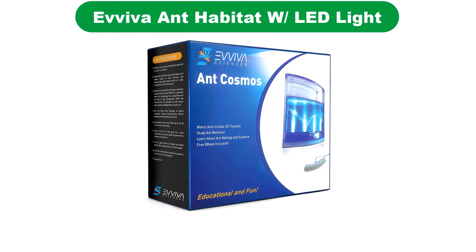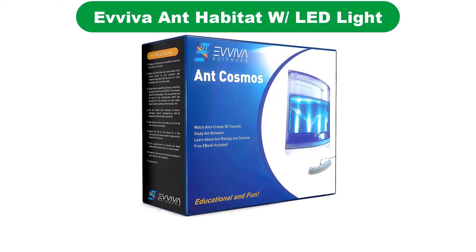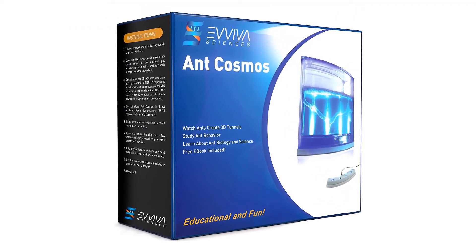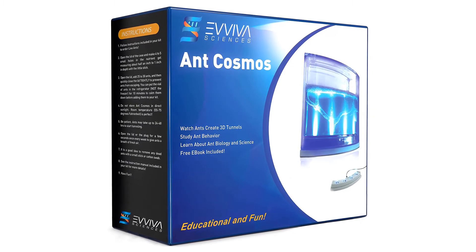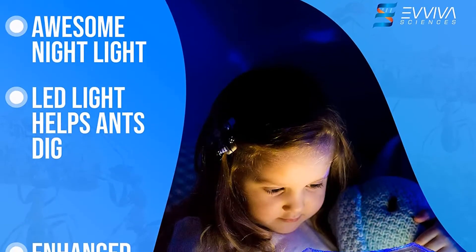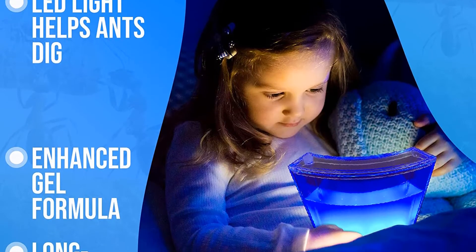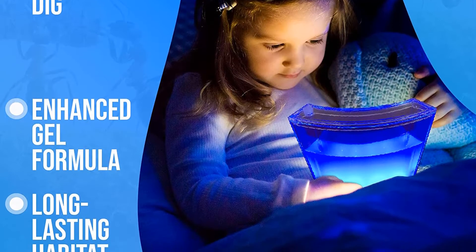Number 5 — our fifth best pick is the Aviva Ant Habitat. This ant habitat has cool blue LED lights that encourage ants to dig further, creating huge, intricate tunnels. The kit comes with a habitat, a magnifying glass, a tunnel starter tool, and an educational ant science e-book.